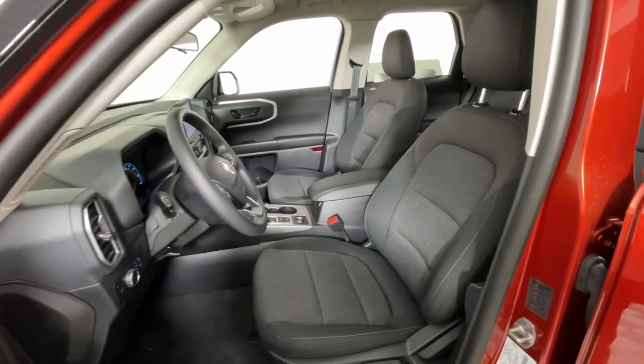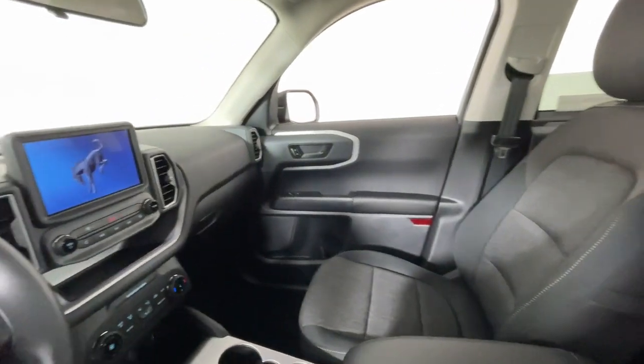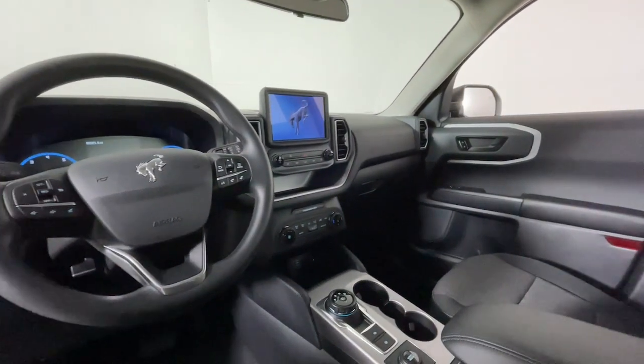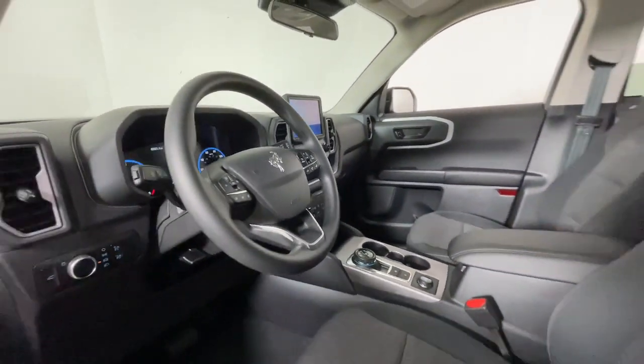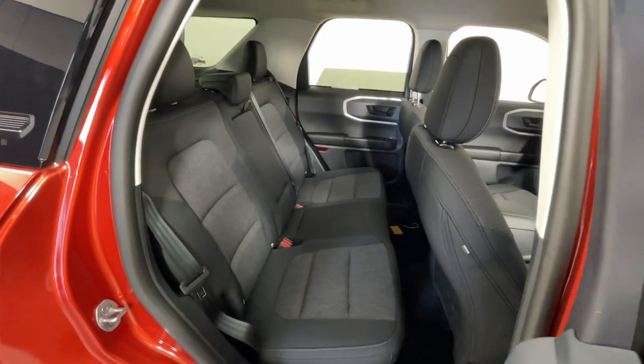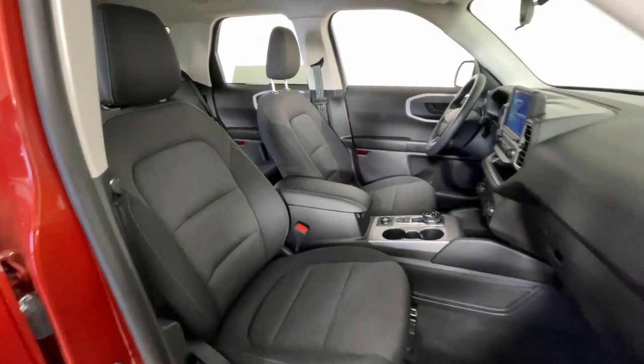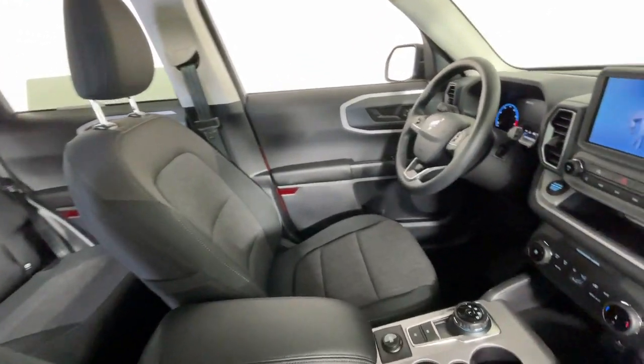The following are some of this vehicle's highlighted options: keyless entry, heated mirrors, satellite radio, premium sound system, aluminum wheels, steering wheel audio controls, electronic stability control, alarm, intermittent wipers, and traction control. Explore your world with confidence in this capable Bronco Sport.